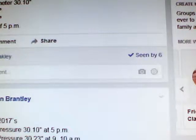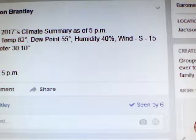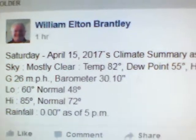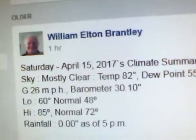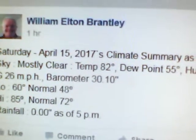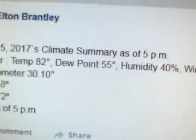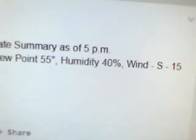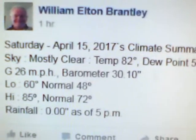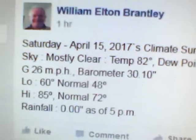Let's start off with the 5 o'clock observation here in North Jackson. At five o'clock this Saturday afternoon, the skies were mostly clear and the temperature was 82 degrees. The dew point was 55 degrees, humidity was 40 percent, and the wind was out of the south at 15 miles per hour, gusting to 26 miles per hour.